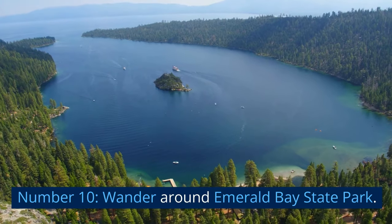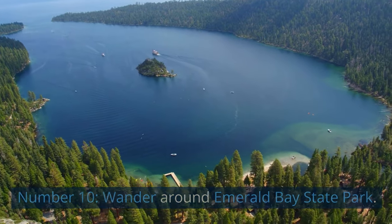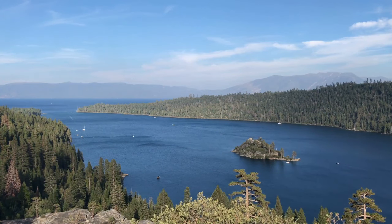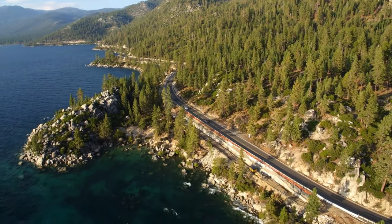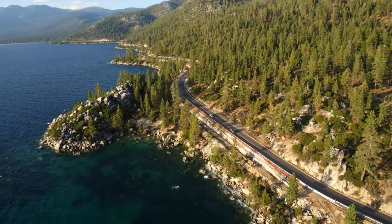Number 10: Wander Around Emerald Bay State Park. One of the area's greatest attractions is Emerald Bay State Park, a small protected enclave on Lake Tahoe's western side. It is bordered by granite hills covered in forest and has a little islet in the middle.